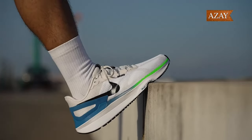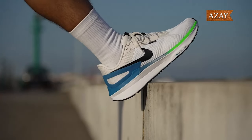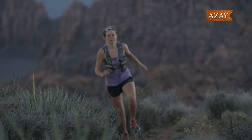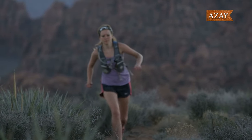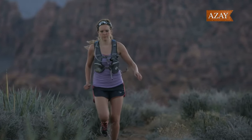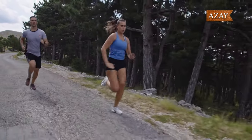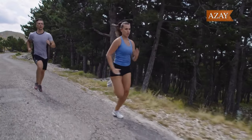Nike's Structure 25 might not conform to stability shoe norms, but that's what makes it exciting. It's your reliable daily trainer, offering stability, comfort, and a touch of style. If you're ready to break away from the ordinary, lace up those Structure 25s and hit the pavement. Your feet will thank you!